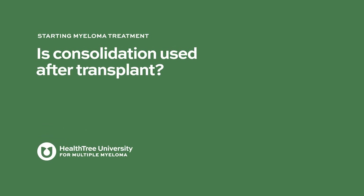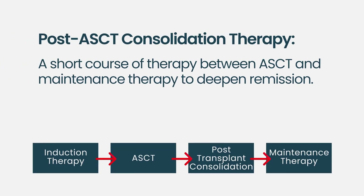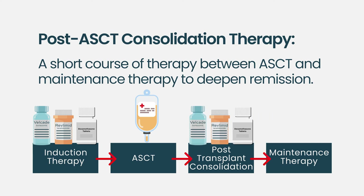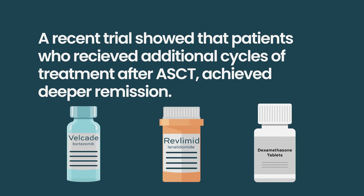Some people believe that an autologous stem cell transplant is insufficient to achieve a deep remission. We believe that receiving additional cycles of perhaps the same treatment used at the beginning — as consolidation to deepen the remission — might be more effective than going straight to maintenance therapy. For example, if initial treatment was velcade, revlimid, and dexamethasone for four cycles followed by autologous stem cell transplant, the patient might receive an additional four cycles of VRD as consolidation to deepen the remission further. This approach was studied in recent trials and found to achieve a deeper remission than autologous transplant alone.